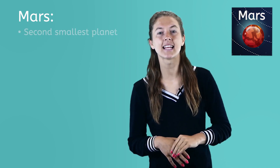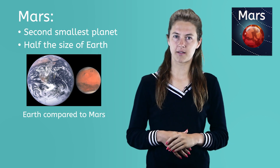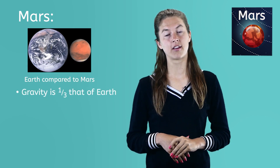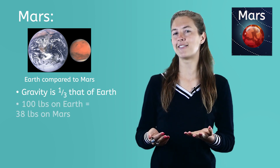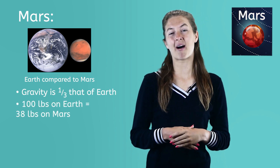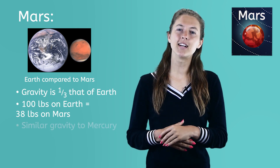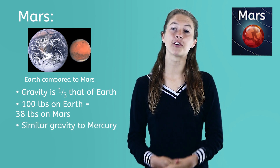Mars is the second smallest planet and is about half the size of Earth. Its gravity is about one-third that of Earth. So if you weighed 100 pounds on Earth, you would only weigh about 38 pounds on Mars. Mars and Mercury have very similar gravities.